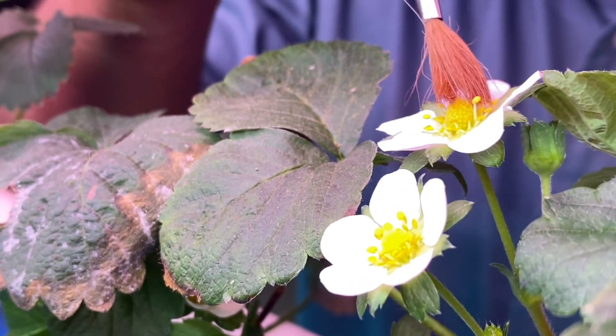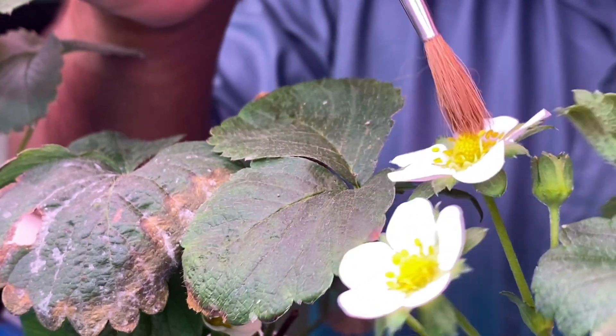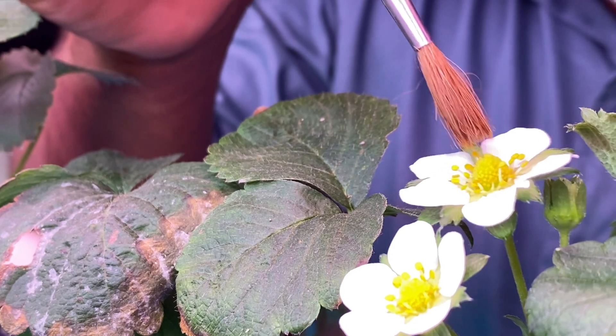Male stamen and female pistil are rubbed against each other carefully using this brush.